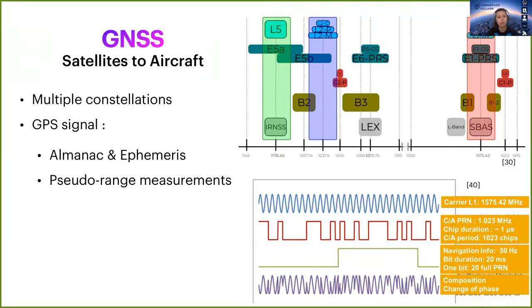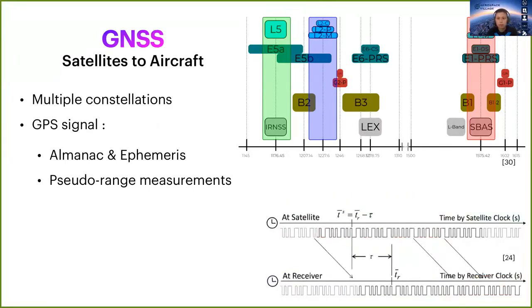The GPS signal can be decomposed into different parts. One of them is the navigation message, which allows the receiver to compute its position, velocity, and time, but also transmits almanac and ephemeris data — that is, the approximate positions of satellites in the constellation and the precise location of the satellite sending the signal. The signal is also time-stamped, which allows the receiver to compute the pseudo-range — its distance from itself to the transmitting satellite.